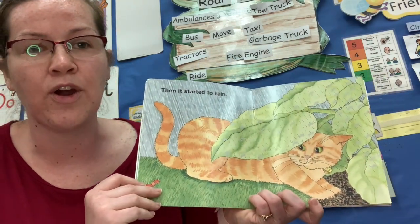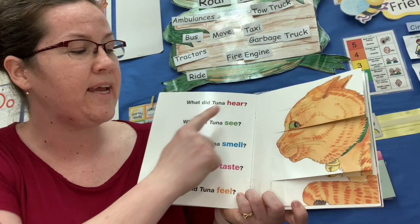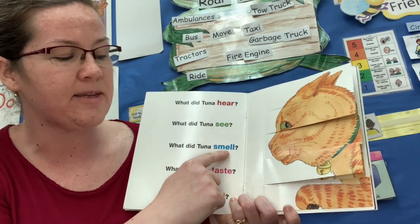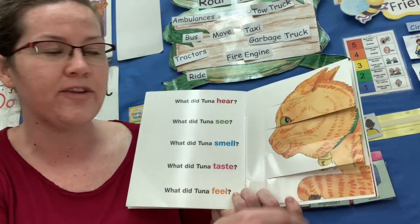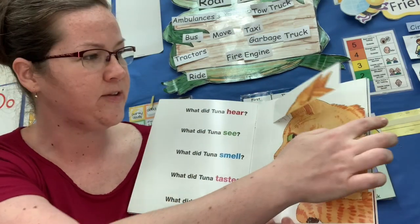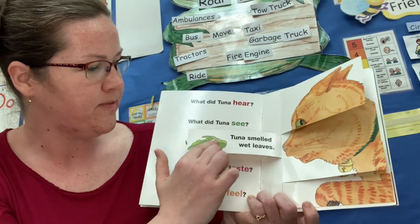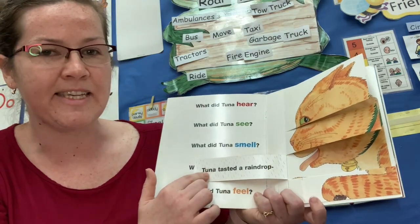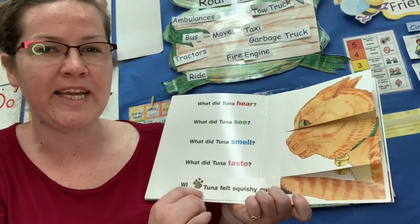Then it started to rain. What did Tuna hear? What did Tuna see? What did Tuna smell? What did Tuna taste? What did Tuna feel? Tuna heard the rain. Tuna saw a worm wiggle. Tuna smelled wet leaves. Tuna tasted a raindrop. Tuna felt squishy mud.